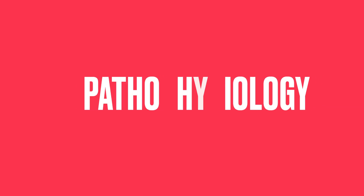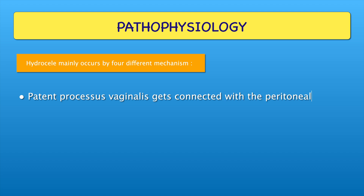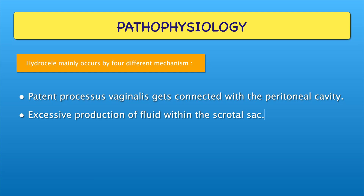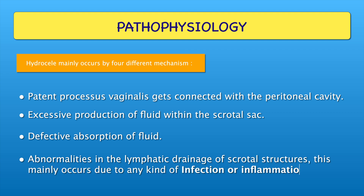Now coming to the pathophysiology part. Hydrocele mainly occurs by four different mechanisms: patent processus vaginalis gets connected with the peritoneal cavity; excessive production of fluid within the scrotal sac; defective absorption of fluid; and abnormalities in the lymphatic drainage of scrotal structures. This mainly occurs due to any kind of infection or inflammation.